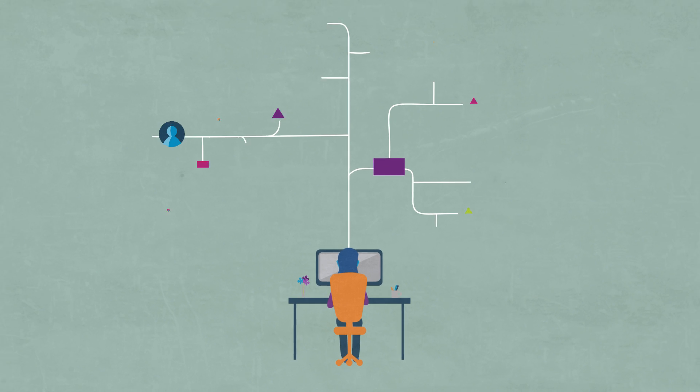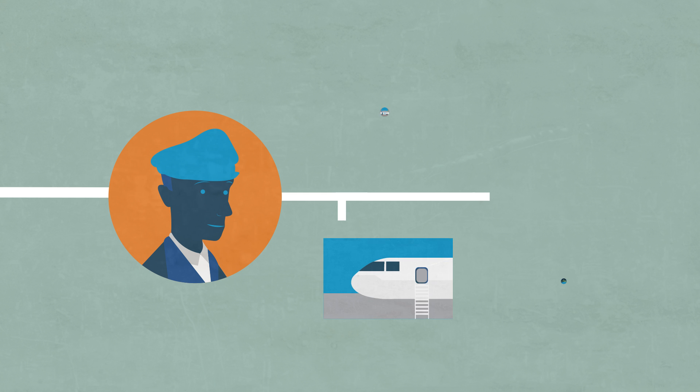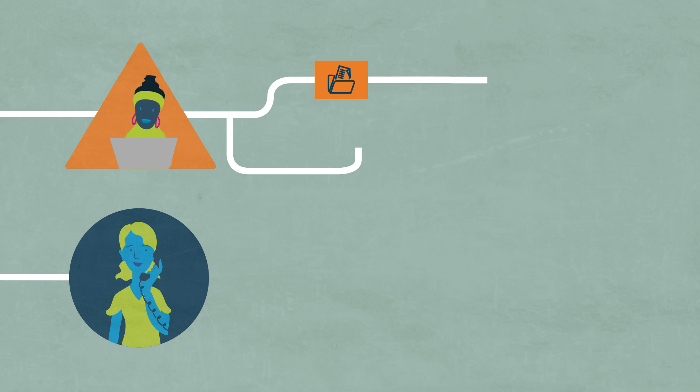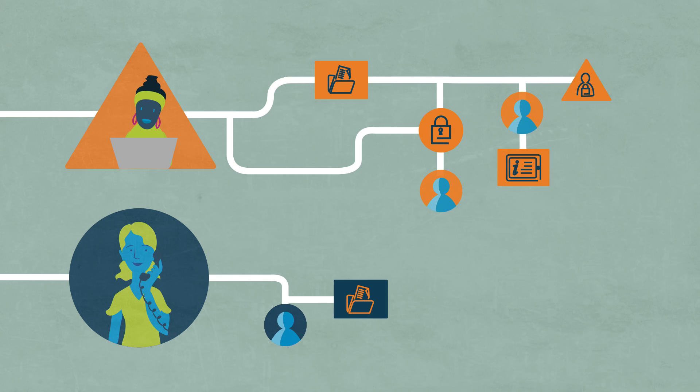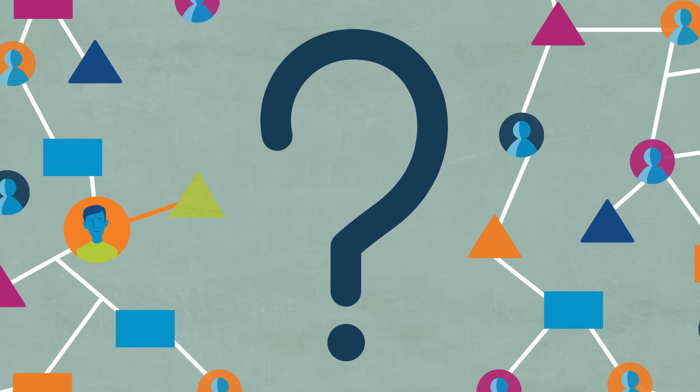Now imagine this is your organizational network. Like an airline pilot needs access to more exclusive places in the airport than passengers, your HR manager needs access to more sensitive data than the receptionist. How do you make sure the right person can access the right data at the right time? We see it every day at the airport.